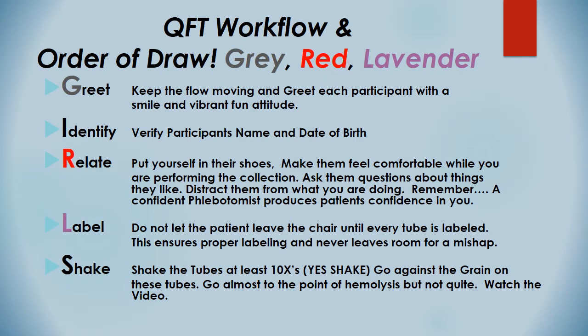Shake — shake the tubes at least 10 times. Yes, shake them. Go against the grain on these tubes, almost to the point of hemolysis, but not quite. Watch the video in the next segment — it will explain it in detail. But shake the tubes, don't rock them. Shake them.